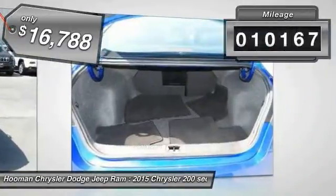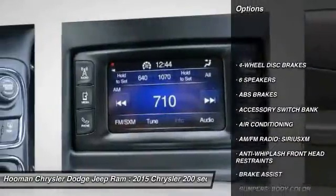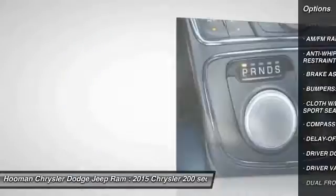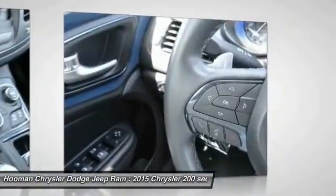This vehicle has less than 15,000 miles. Here are some of this vehicle's great options: traction control, dual airbags, air conditioning, front power steering, four-wheel disc brakes, power windows, fog lights, rear window defroster, security system, and electronic stability control.